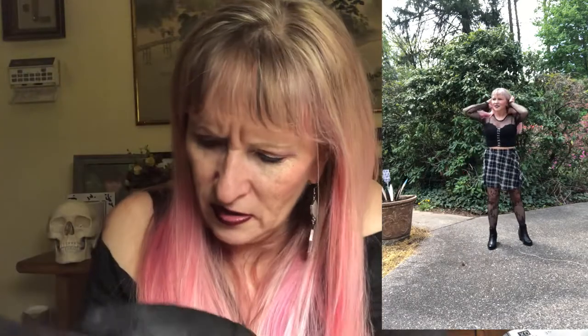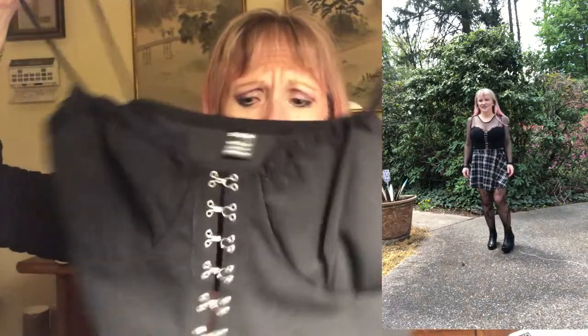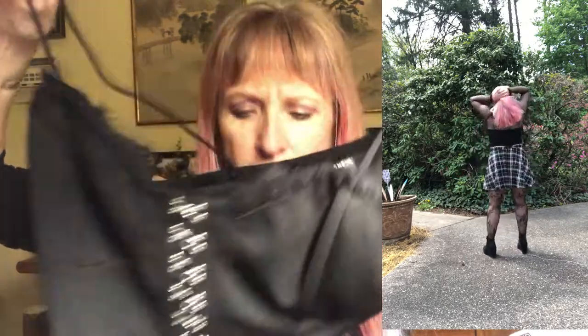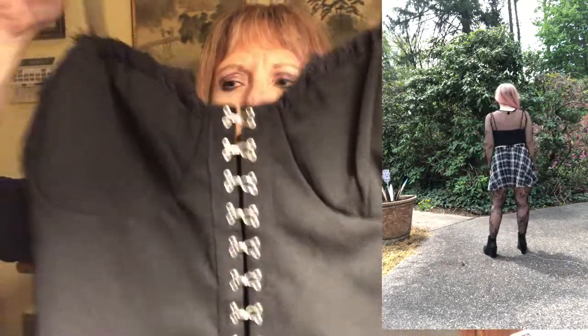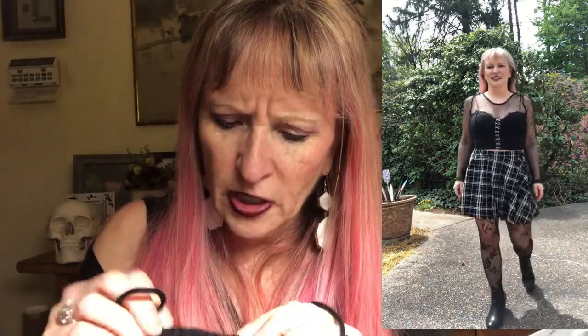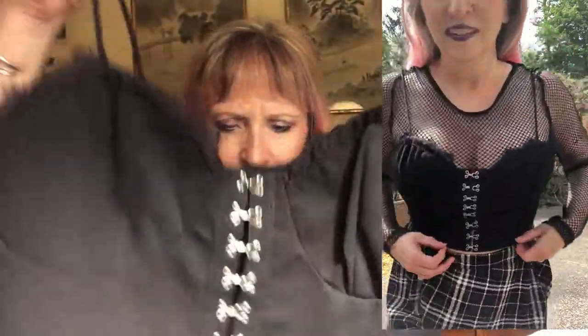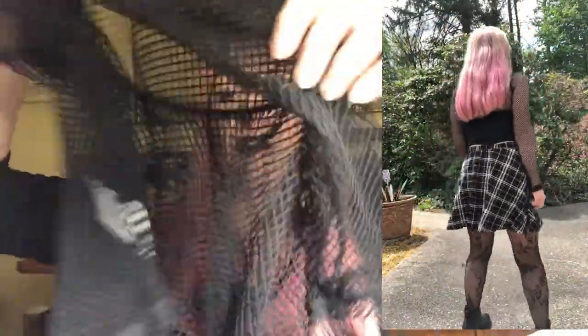These are hooks — just hook enclosures — with a fringe here, fringe at the trim. This is the overshirt; this shirt goes over top of the other one.